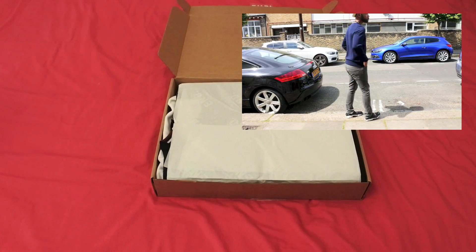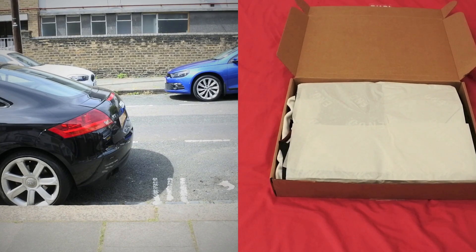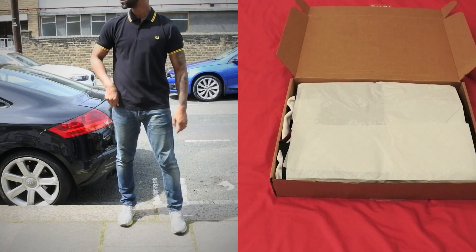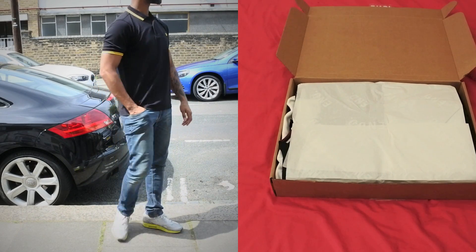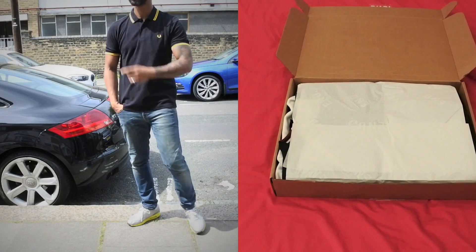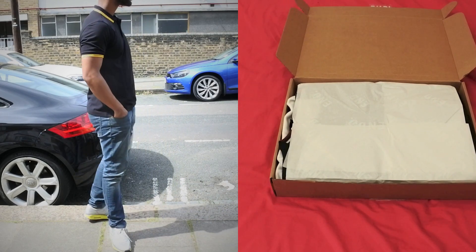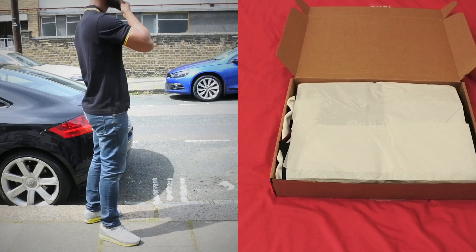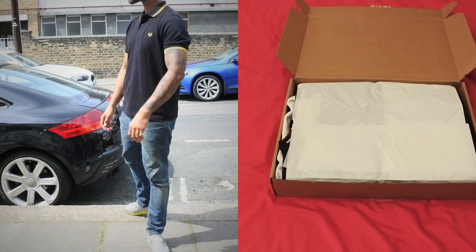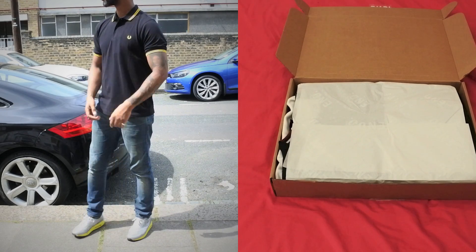Fred Perry was actually a British tennis champion — he won three Wimbledon titles. They basically say he was like the Roger Federer of his day, and we're talking the 1940s, so a very long time ago. He was a big-time tennis player, and then someone approached him and said do you want to make some clothing. The first thing they designed was actually a wristband — a Fred Perry wristband — and that went on sale and became very popular. From there they started moving on to what they called tennis shirts, which were basically the first type of polos.